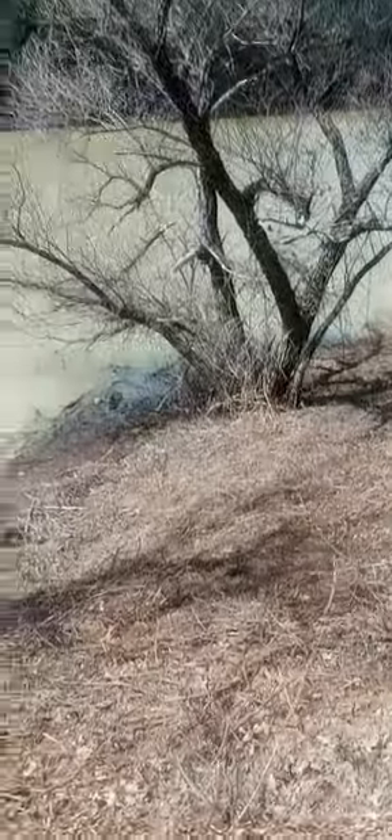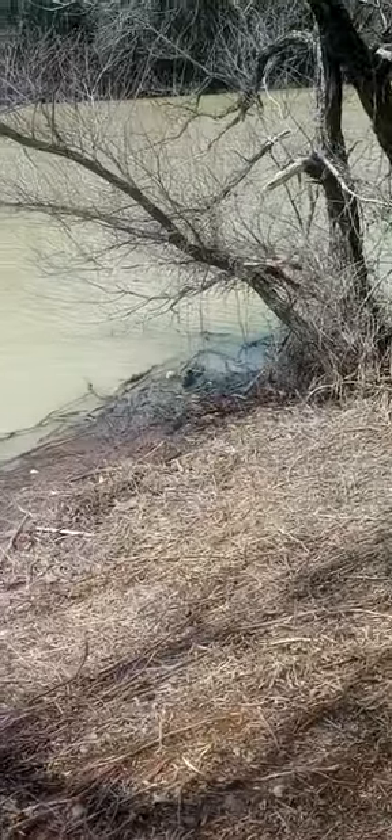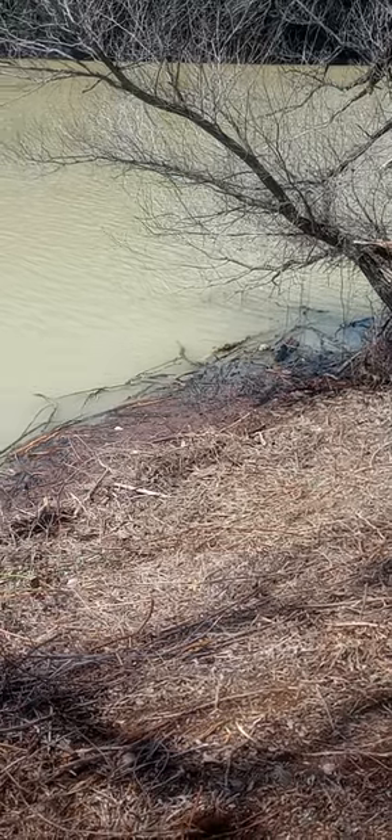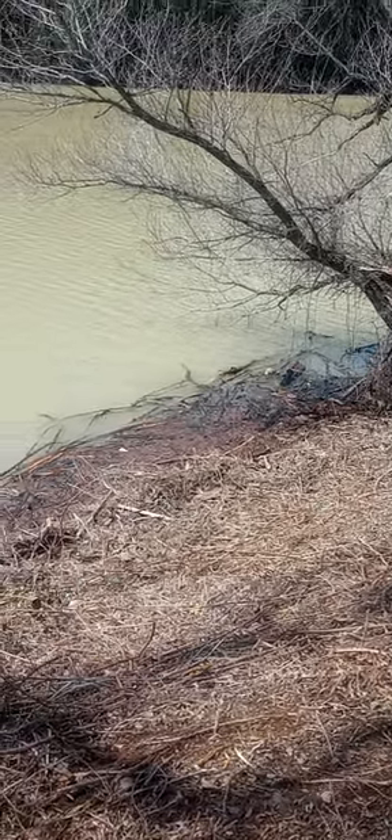I'll get that kayak done up and we'll do some fishing — the fishing's got to turn on at some point. Crazy weather, man. Check this out — we had a windstorm about a week ago that just tore up my Harbor Freight shed. I should do a Harbor Freight review.